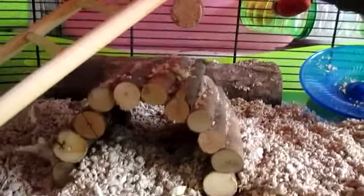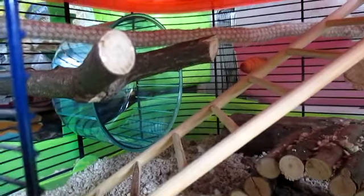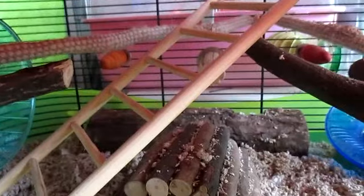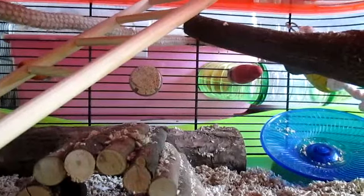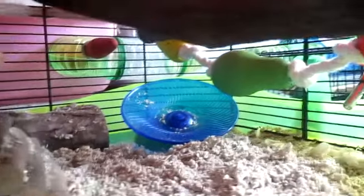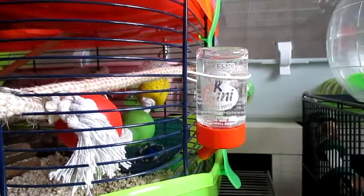We have a fiddlesticks bridge and a little wooden log in the back, which is actually where Remy is hiding. We have a Savic wheel just over there. On the back of the cage we have a carrot Nora, a natural Nora, and then another carrot Nora. In the back corner we have a flying saucer wheel, and hanging up we have his fruit garland. On the outside of the cage we have his water bottle.